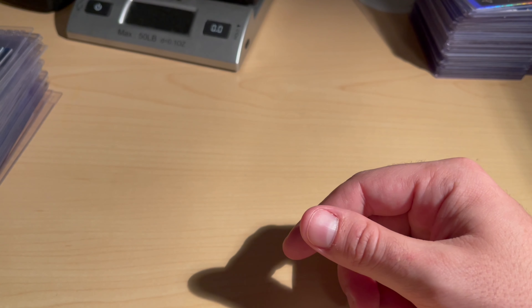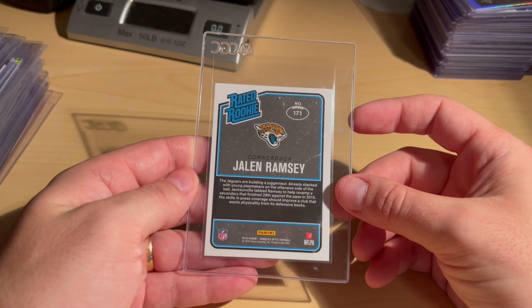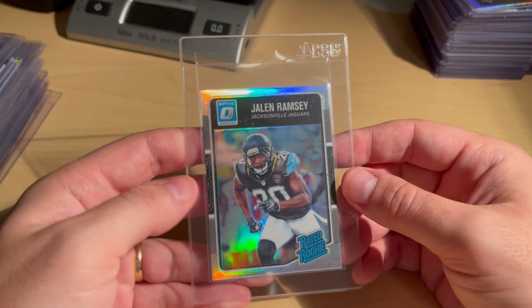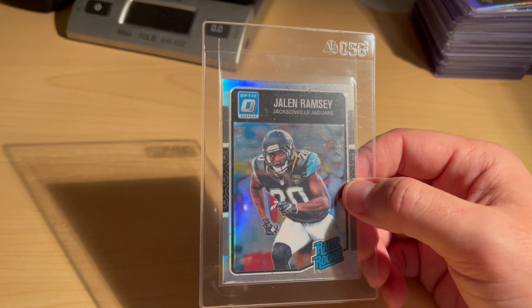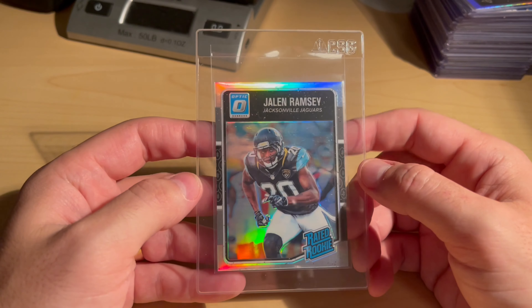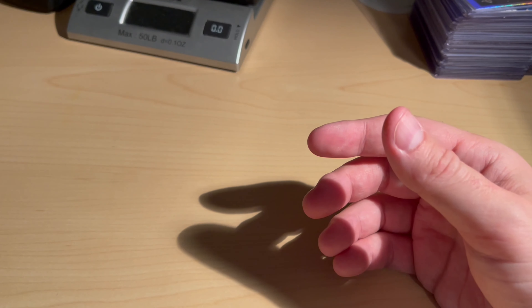Now potentially some PC cards. Got a Rated Rookie Jalen Ramsey Purple — the retail Donruss Optic, low off-centered on the back otherwise a good copy. Got a holo — I think this one is probably going to be a nine. I have a ton of Jalen Ramsey cards; Drew Brees and Mike Evans are my primary PC along with him. This one had a little surface blemish but we're going to cross our fingers and hope it gets a 10.